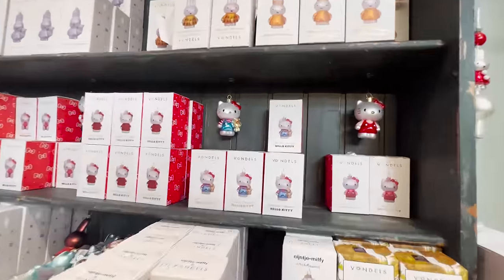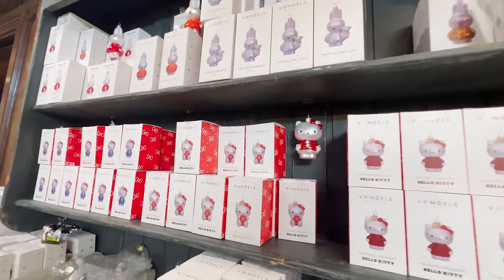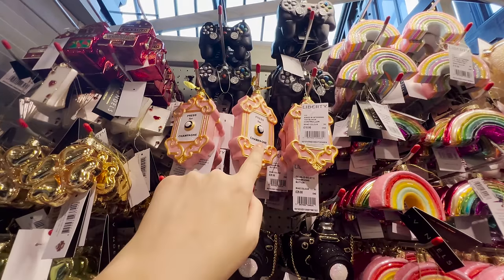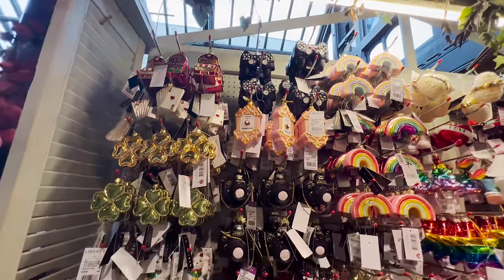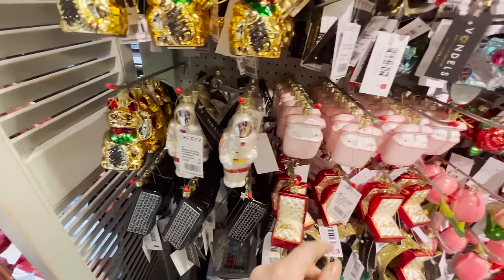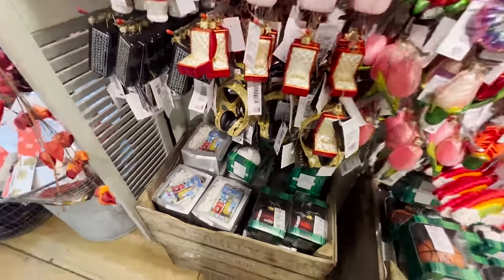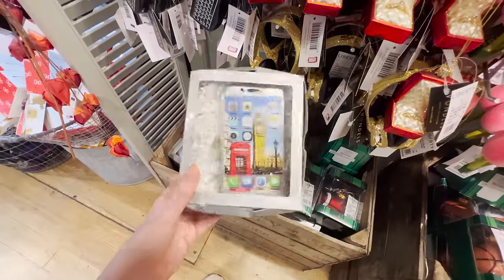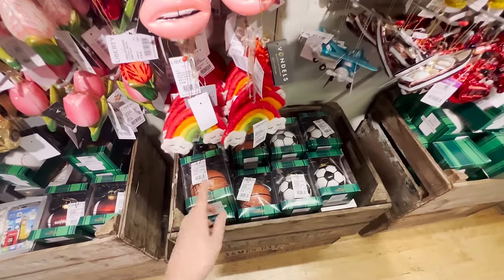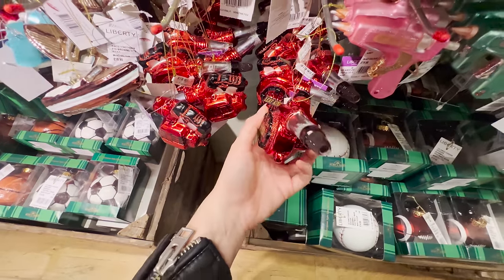Look at this view - it's so great to have natural light in a store. I will say this is the first one I've seen which is a big no-no - Liberty, that's absolutely disgusting - £17 and tacky! The brand Vondels looks like they have a load of Hello Kitty and Miffy stuff which is really sweet - a really nice little gift that comes in a box. There's also a little astronaut for £15 and some weird AirPods decorations. Maybe a strimmer or leaf blower decoration too - come on!